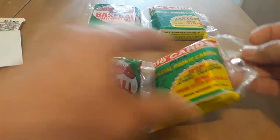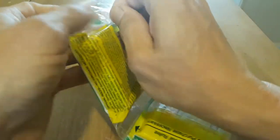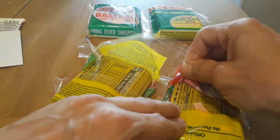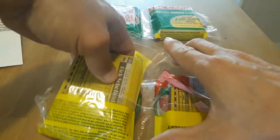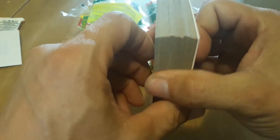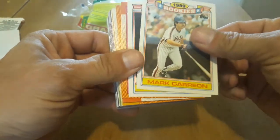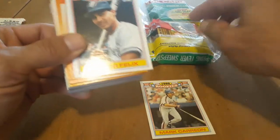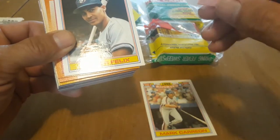Now for the fun one — let's see what we get in these Jumbos. Hopefully the corners didn't get mashed up. The guy had a whole bunch of complete sets and boxes — a box of '87 rack packs, a box of '91 Score, and a bunch of sets. He only wanted $20 for everything, just wanted to get rid of it all. The corners look pretty good. Hopefully we can find a Frank Thomas in here — these rookies are exclusive to these large Jumbo packs.